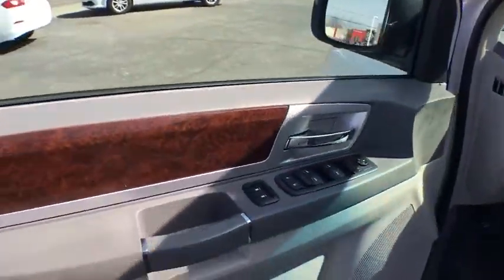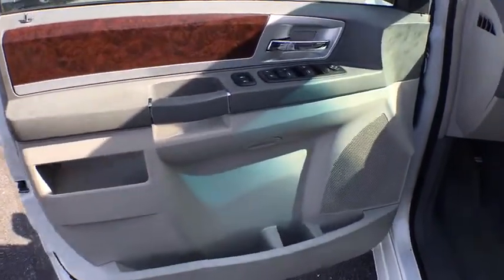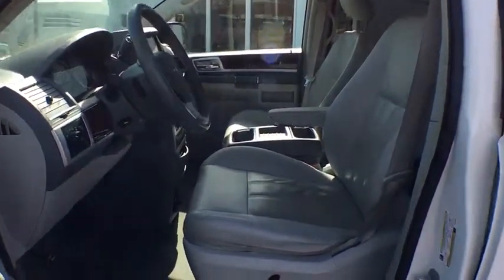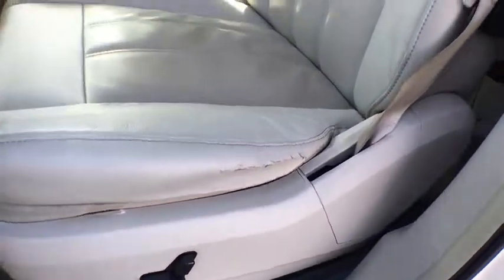Here are some of this vehicle's great options: traction control, dual airbags, power steering, alloy wheels, four-wheel disc brakes, universal garage door opener, rear window defroster, fog lights, compass.